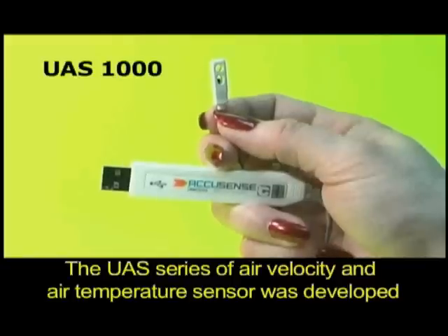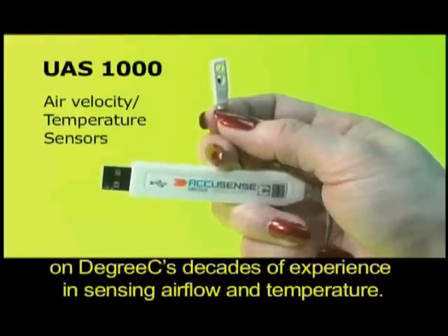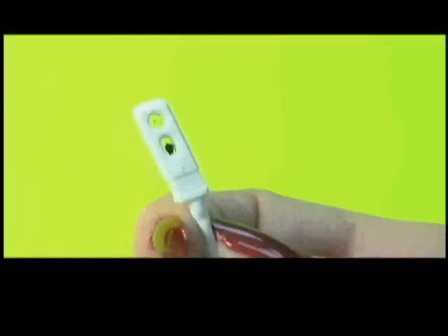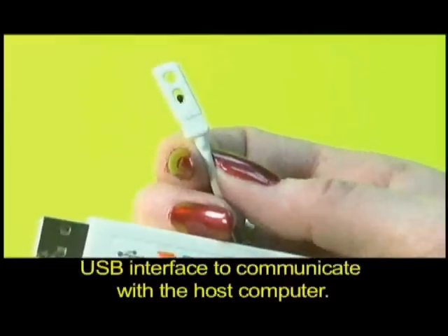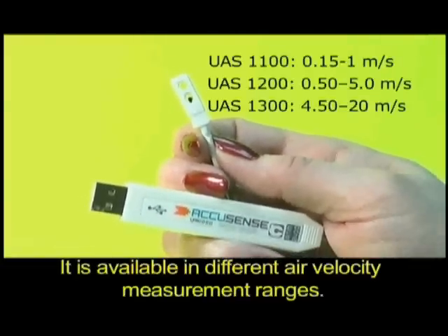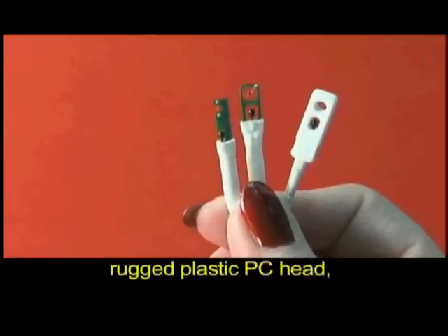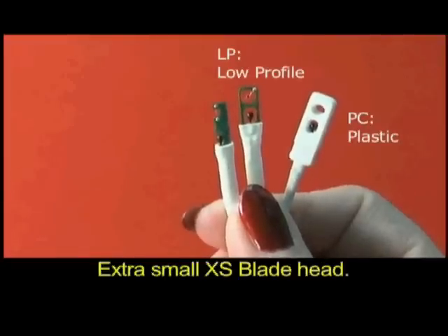The UAS series of air velocity and air temperature sensors was developed on Degree C's decades of experience in sensing air flow and temperature. They contain analog sensing circuitry, a microprocessor that computes air velocity, and a USB interface to communicate with the host computer. It is available in different air velocity measurement ranges, and with sensing heads of different sizes such as the rugged plastic PC head, low-profile LP head, and extra-small XS blade head.